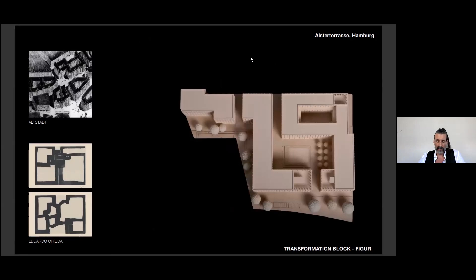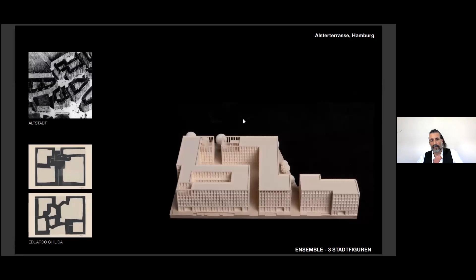It was a competition entry last year — a third prize. Our proposal is to transform the existing typology of block structure into three figures, which create public spaces like alleys and plazas in between. The design process is made by subtracting voids out of a full block to adapt to the urban fabric in different situations around the site.